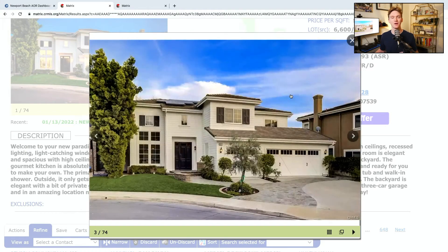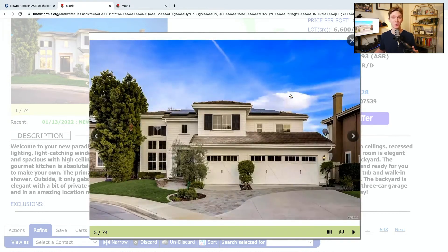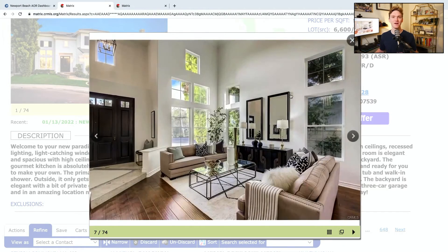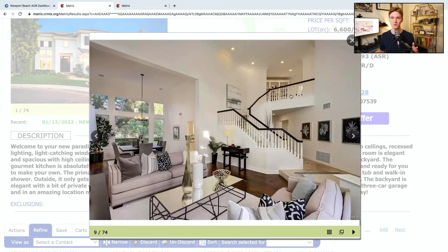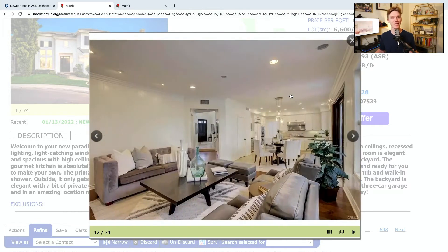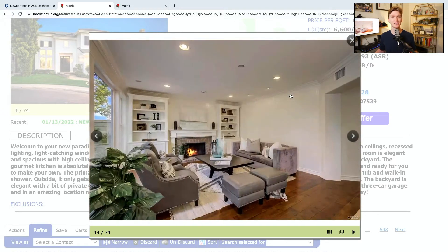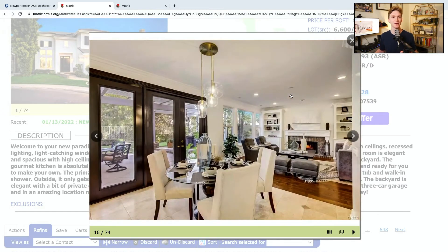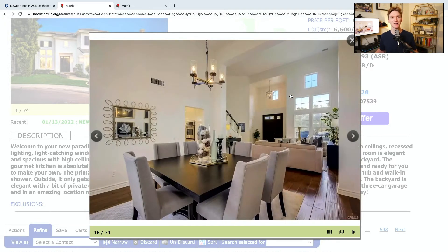We've made our way to Coto de Caza at 6 Edgewood. This is a four-bed, three-bath home — talk about curb appeal, that exterior is great. It's got 3,000 square feet of interior space and a three-car attached garage, the most on our list so far. It was built in 1993. It is a single-family residence and has been on the market for only six days. The list price is $1,499,000, and there is an HOA fee of only $250 per month.